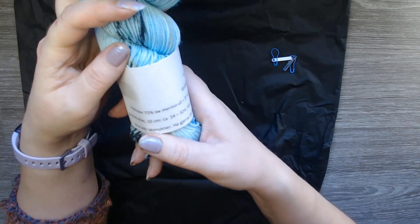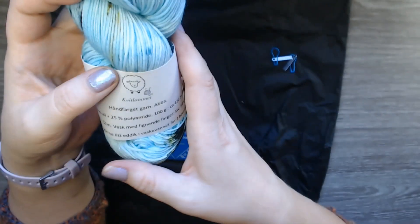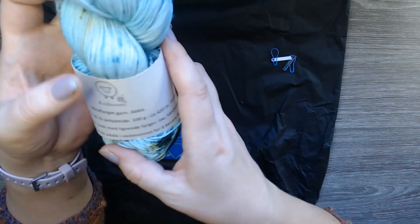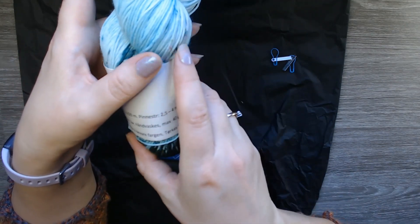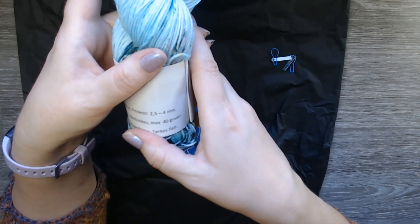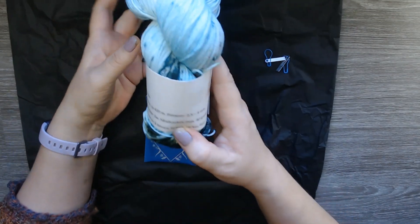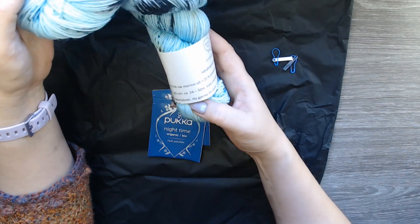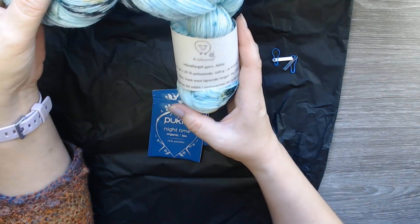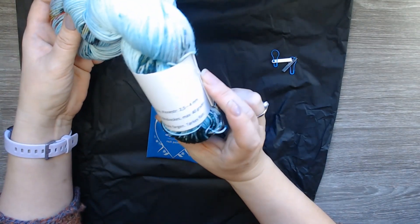It contains 75% SV Merino wool and 25% polyamide. 100 grams, it's around 420 meters, and used on a needle size two and a half to four millimeters. Hand wash, maximum 40 degrees — don't use softener, but you can use some vinegar in the water to keep the color from fading.